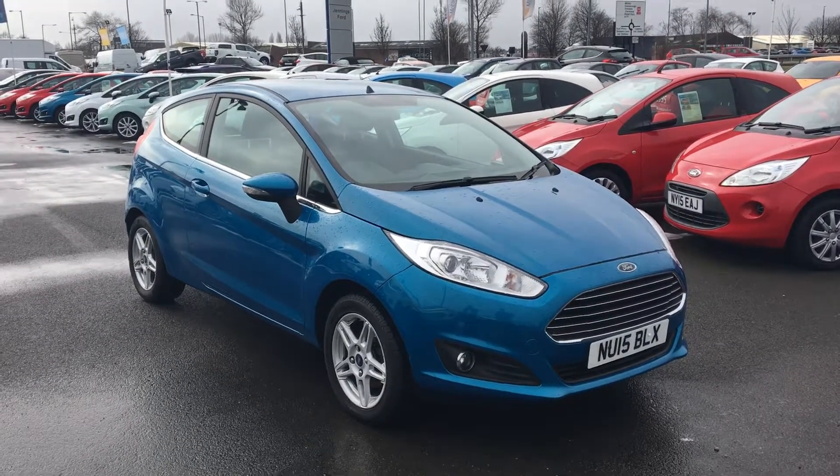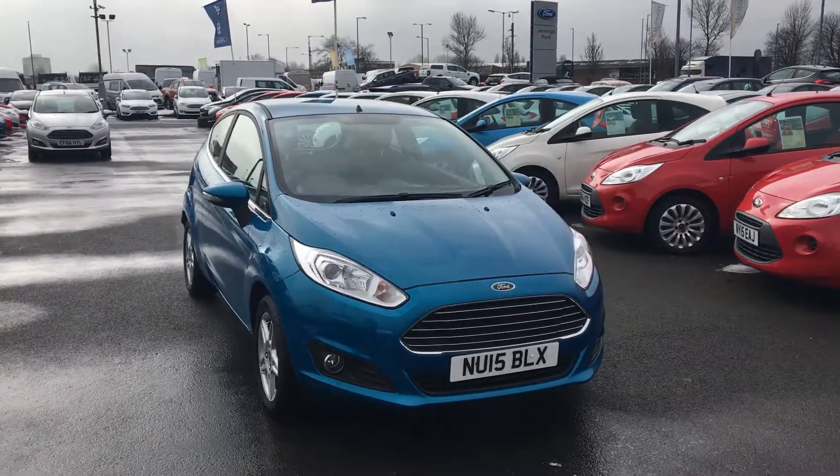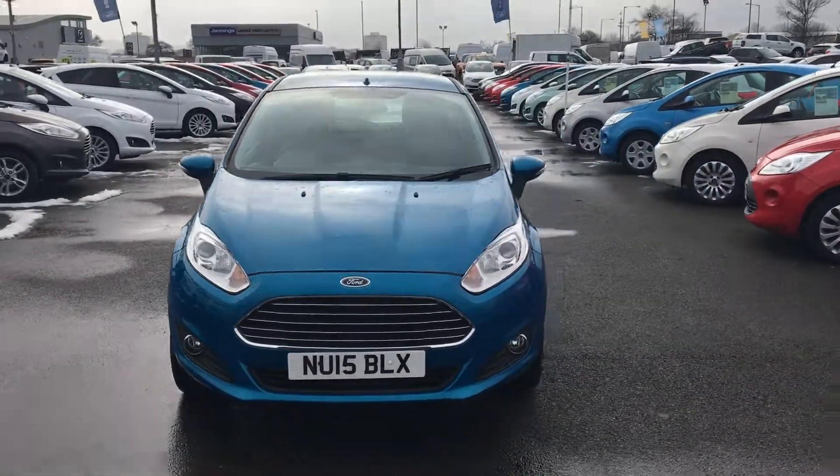Welcome to Jennings. Today's presentation is of this great value Ford Fiesta, 1 litre EcoBoost, Z-Tech, 3-door hatchback in candy blue.